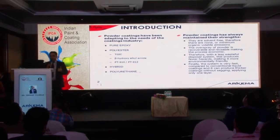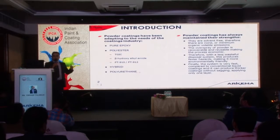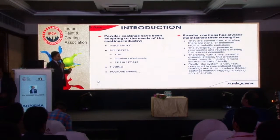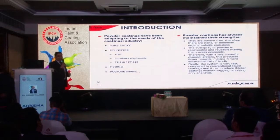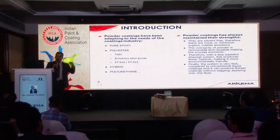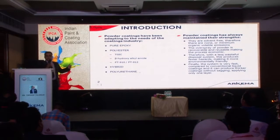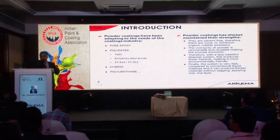Powder coatings are solvent-free, so they have very low or no organic volatile emissions. The overspray of the powder is reusable — you can reapply it, making the process very economic. They need very minimal waste disposal, which makes them environment-friendly. And finally, most importantly, these systems are very fast. Compared to liquid coatings where you have to apply a few coats, here you just need one coat, and that too without sagging, you can produce a good film.